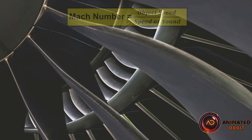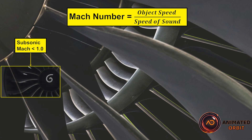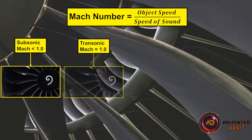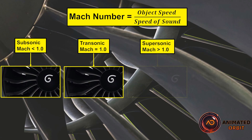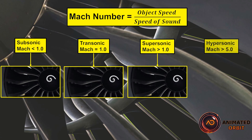Mach number represents the speed of an object relative to the speed of sound in the surrounding medium. Subsonic refers to speeds slower than the speed of sound — Mach 1 — so objects moving at Mach numbers less than 1 are considered subsonic. Transonic refers to speeds close to the speed of sound, typically between Mach 0.8 and Mach 1.2. Supersonic refers to speeds faster than Mach 1, and hypersonic refers to speeds greater than Mach 5, which is five times the speed of sound.